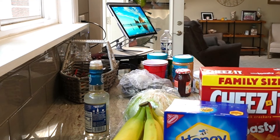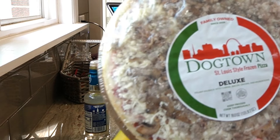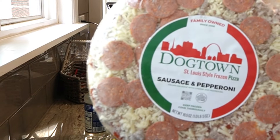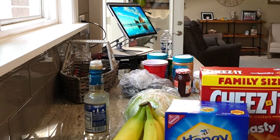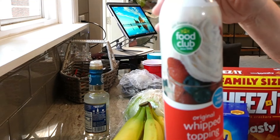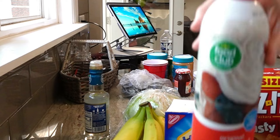I also picked up two Dog Town pizzas for Kevin. These pizzas are really good — they have Provel cheese on them which is our favorite. So I got sausage and pepperoni and then a deluxe for him. I also got some whipped cream for me because this is one gram of carbs. It does really good for me when I'm needing something sweet.